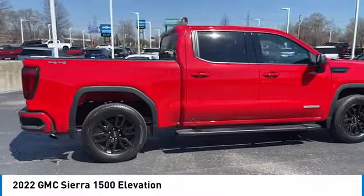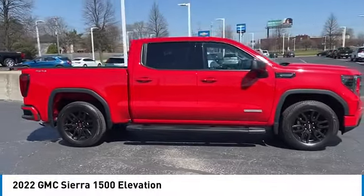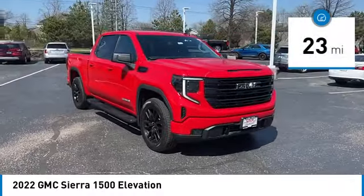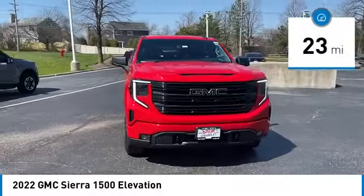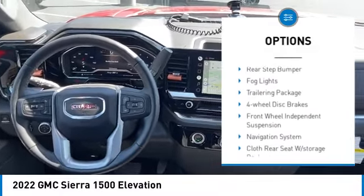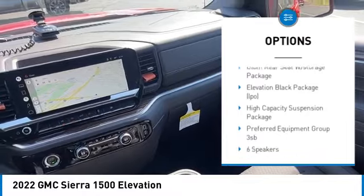Power and advanced technology can both be found in this fantastic truck. This vehicle has less than 100 miles. Here are some of this vehicle's great options: electronic stability control, alloy wheels, brake assist, traction control, and remote keyless entry.